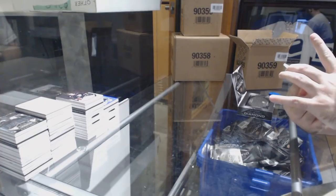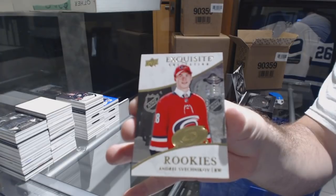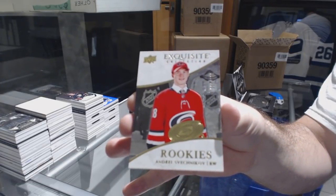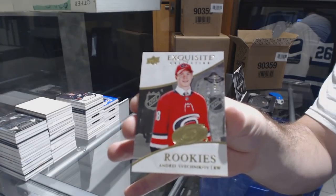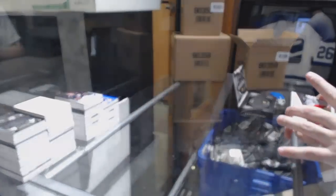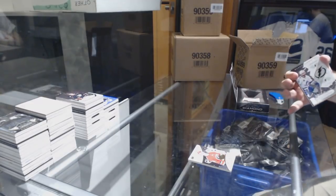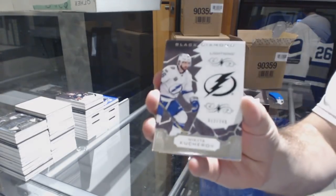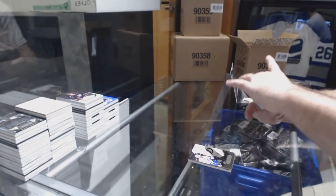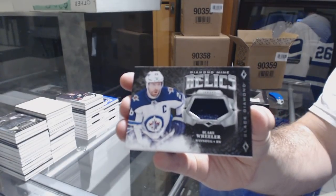We've got number 299, Exquisite Rookies of Andre Sveshnikov. Two left, FSU — you just got a very nice exquisite short print rookie of Sveshnikov. Tampa Bay Lightning, Nikita Kucherov, 249 base. Winnipeg Jets, Diamond Mine Relics of Blake Wheeler.